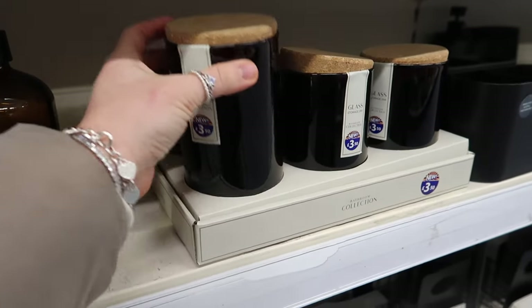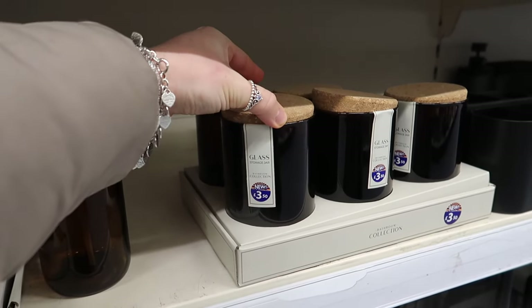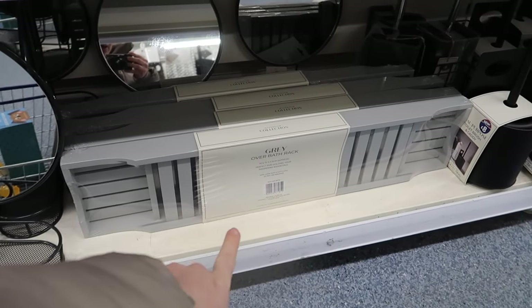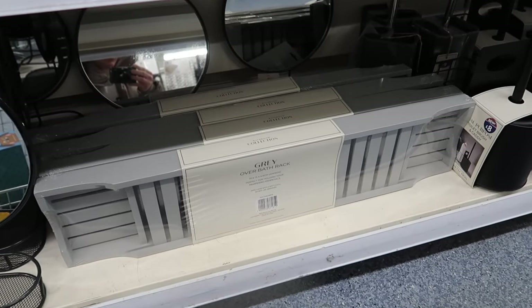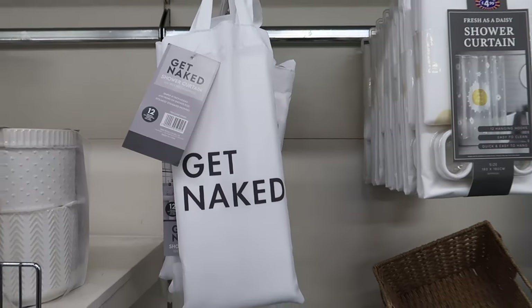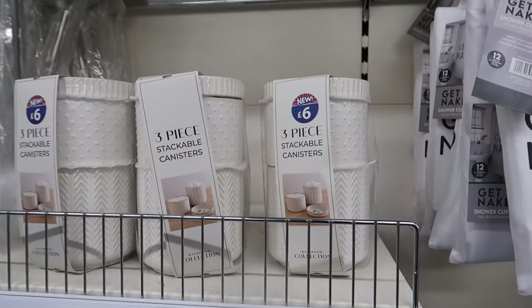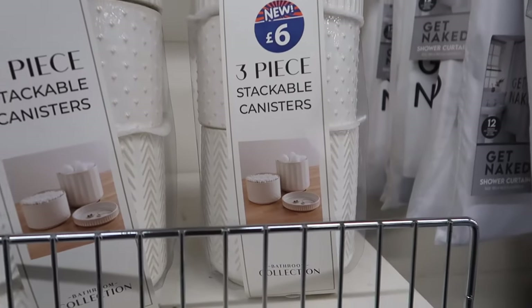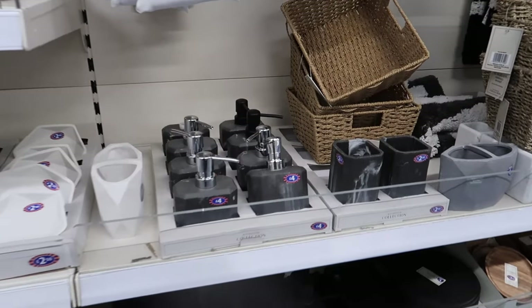They've got a gray over-the-bath rack - usually we only see this in wood or white. They've got a shower curtain at around £4.99 and a new three-piece stackable canister. There's also a stone gray marble range: four pounds for the soap dispenser and two pounds fifty for the toothbrush holder.